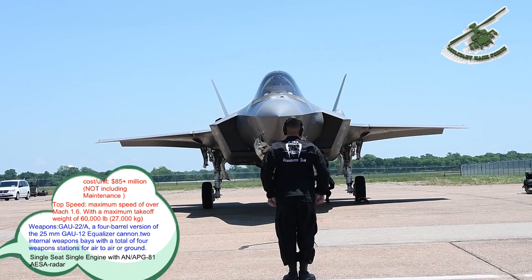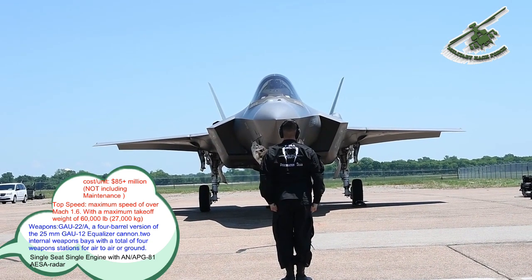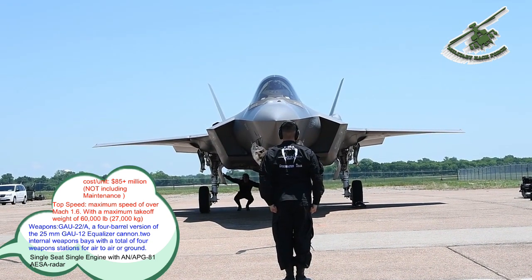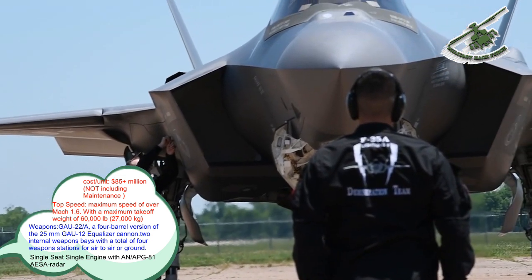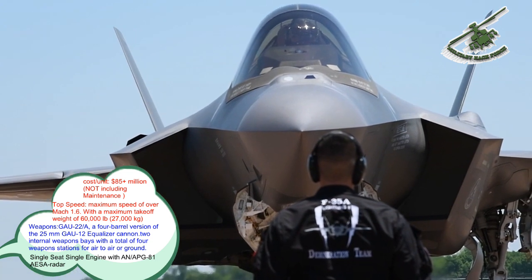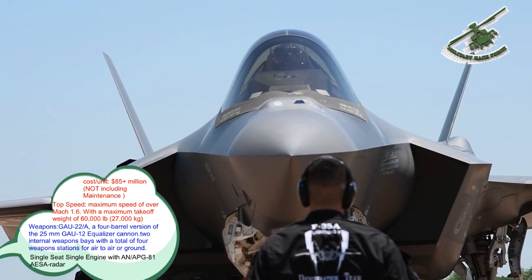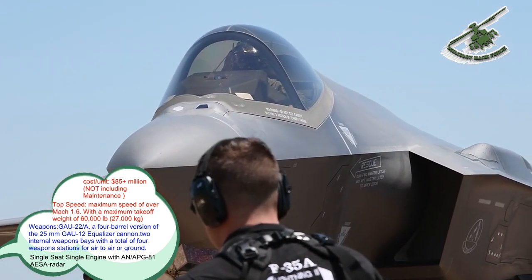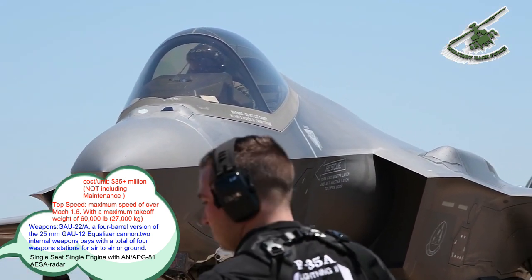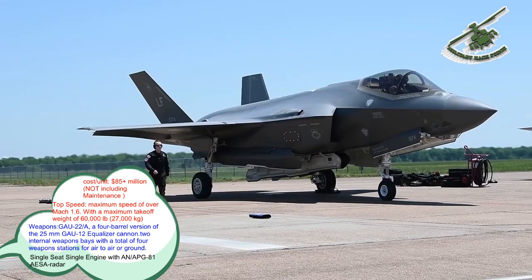It is built by Lockheed Martin and many subcontractors, including Northrop Grumman, Pratt & Whitney, and BAE Systems. The F-35 has three main models: the conventional takeoff and landing F-35A, the short takeoff and vertical landing F-35B, and the catapult-assisted takeoff but arrested recovery, carrier-based F-35C.